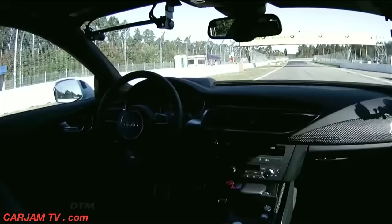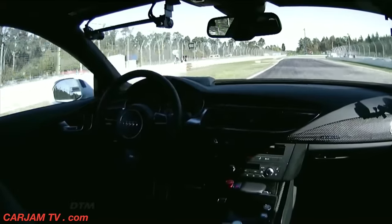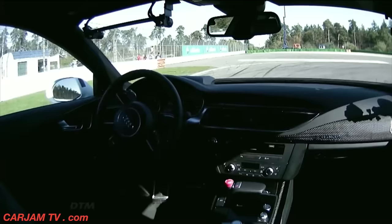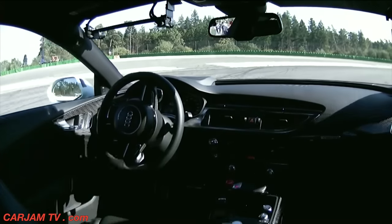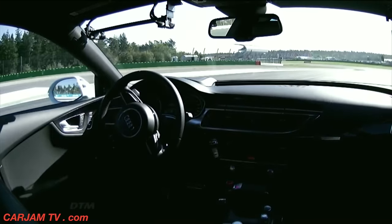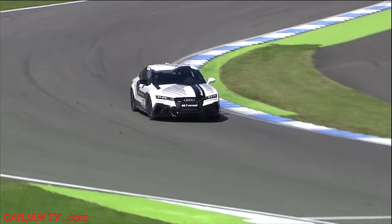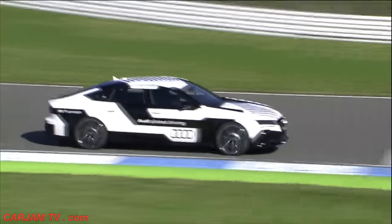A great line through Turn 1, heading up now towards Turn 2. Just look at the speed — we're approaching 180 kilometers an hour as we go into Turn 2. Brilliant braking, all assured and controlled. You can hear the 560 horsepower being unleashed through Turns 3 and 4.